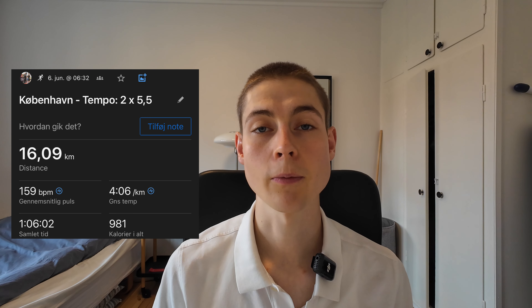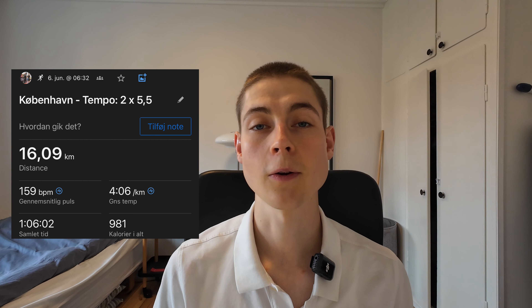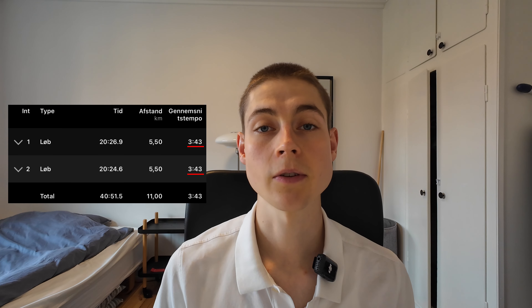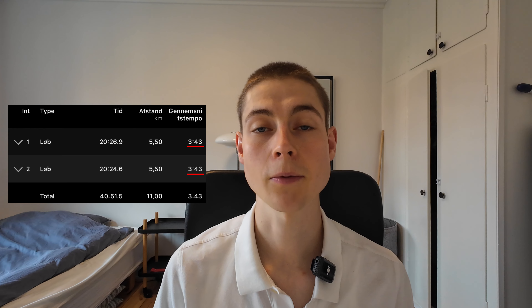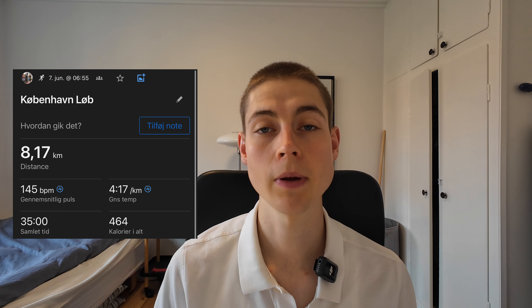Then on Thursday we went out for a run and the plan was to do two times five and a half kilometer tempo runs, and these also went very well. My goal was to keep my half marathon pace of 3:45 per kilometer and as you can see on the screen I was spot on on both intervals, so a very satisfying run as well. Then on Friday we just did a casual zone 2 run to build a little bit of aerobic form before the race.